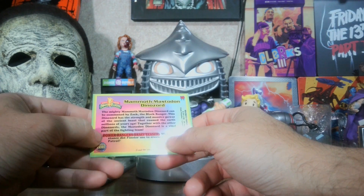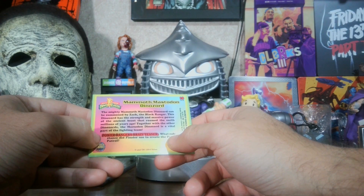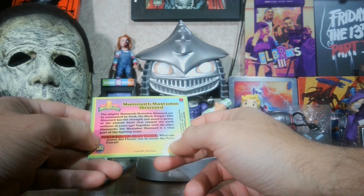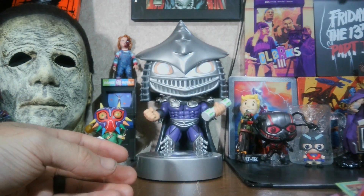There's a Power Rangers brain teaser: what substance did Finster use to create the putty patrol? If you don't get that one, something's wrong.